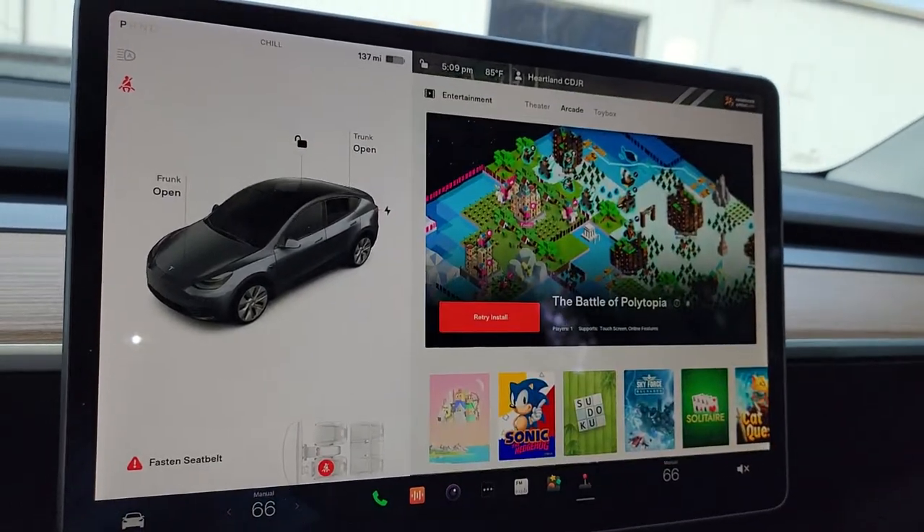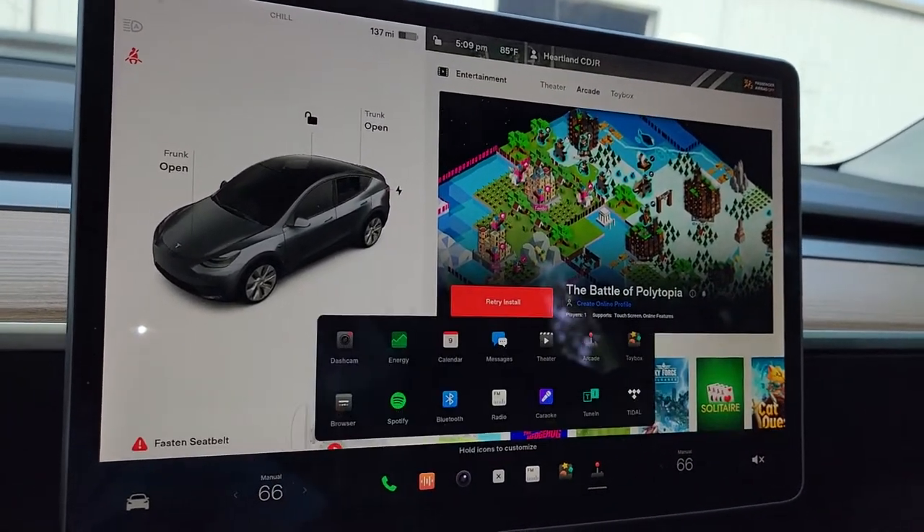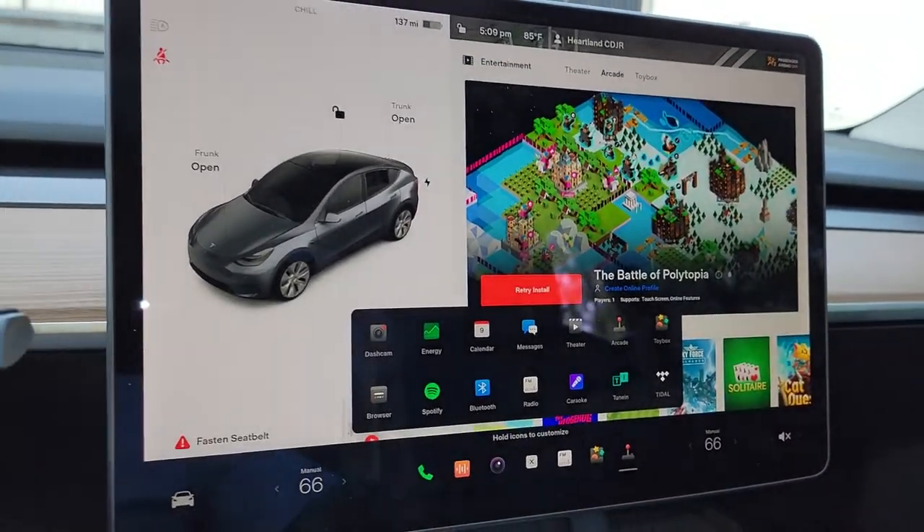You can even do karaoke in the car. You can play games in the car. There's tons of stuff you can do inside these Teslas.